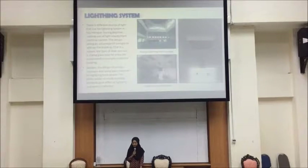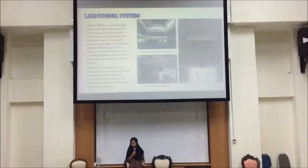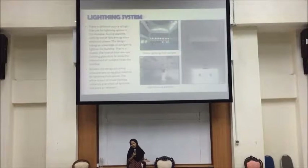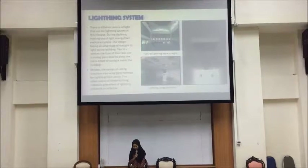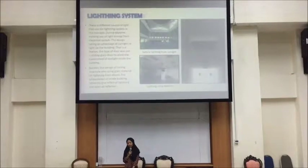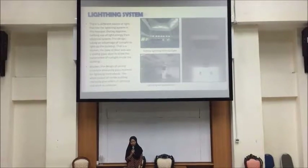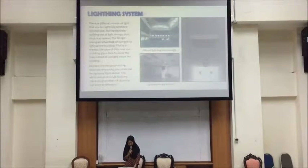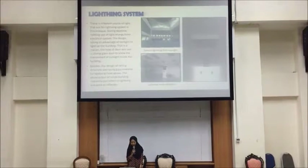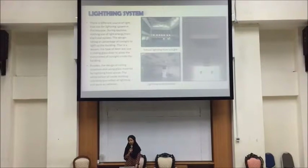The next topic is the lighting system. There are different sources of lighting used in the mosque. During the day, they rely on natural lighting rather than electrical energy. The design takes advantage of sunlight to light up the building. The type of door used is a sliding glass door to allow the transmission of sunlight inside the building. The ceiling design also uses glass material for lighting from above, and the white color of the building interior directly gives an effect of lighting and works as a reflective factor.